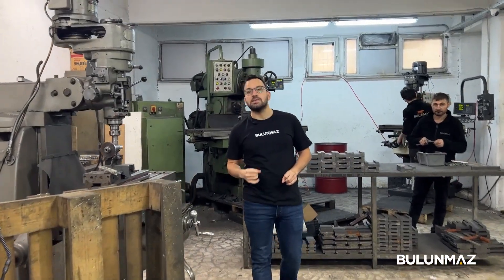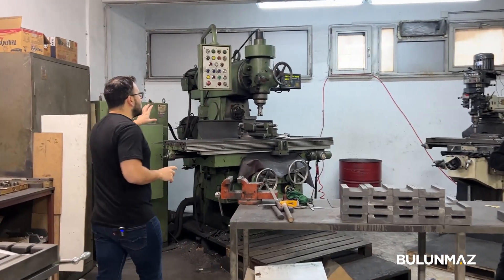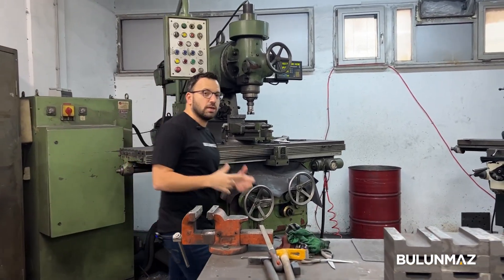Our skilled and experienced staff can use these machines at really high capacity, and here you can see a bigger version of this — stronger, for bigger pieces.